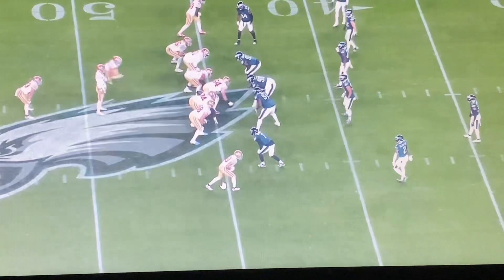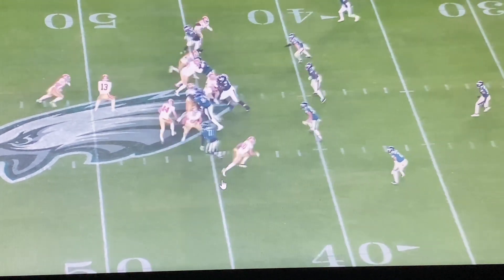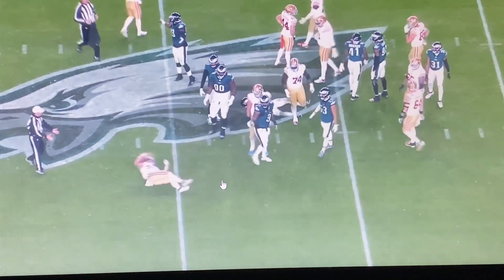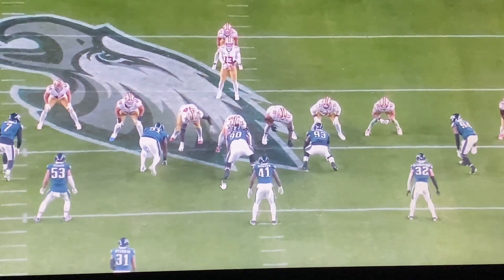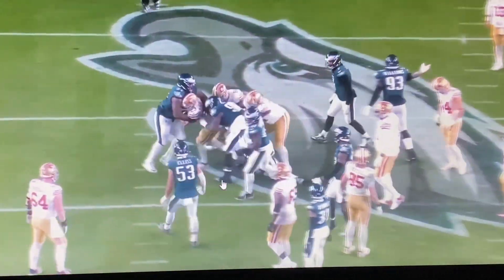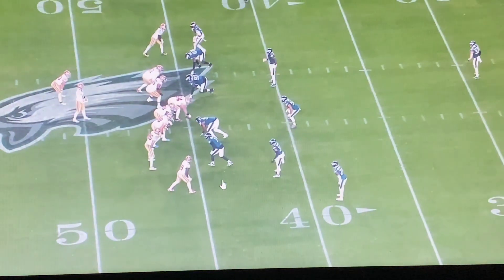One thing this team doesn't want to do against the Philadelphia Eagles is consistently try to run up the middle. The strength of their defense is right there in the heart of that D-line — that interior. So no matter if we have good offensive linemen, let's make it easier — let's attack Ingram, let's attack Sweat, let's attack Reddick.